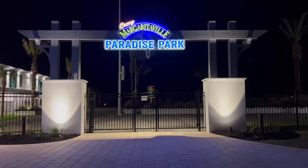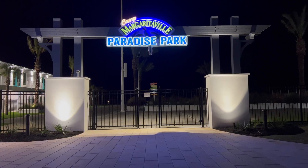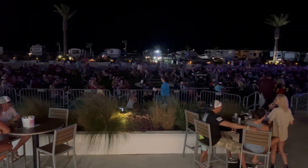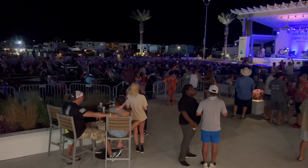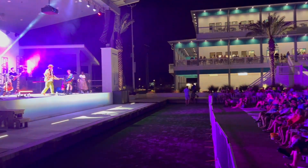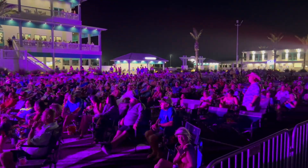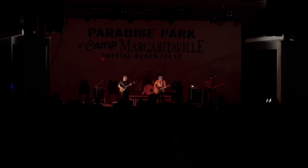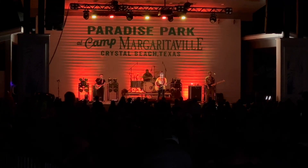Paradise Park is a big part of Camp Margaritaville, and the pool is part of it. But let's talk about the live music. Camp Margaritaville has had some awesome bands come in this year, and they've got some great plans for 2024. The best way to keep up with everything is on their website at CampMargaritavilleCrystalBeach.com, where you can purchase tickets, reserve your cabanas, get your seating, and enjoy some live music beachfront. The VIP suites overlook the concert area and are great for larger groups or if you just want to relax and enjoy some live music.